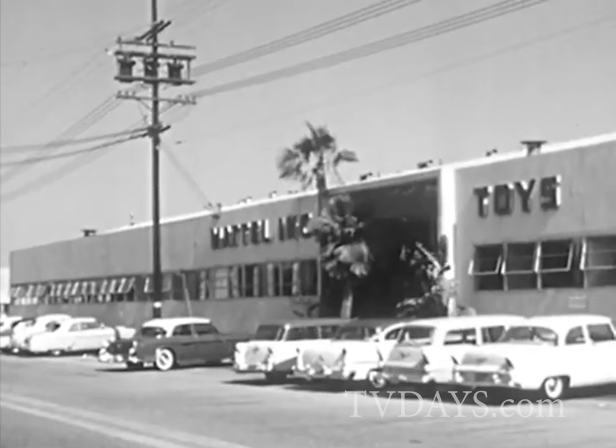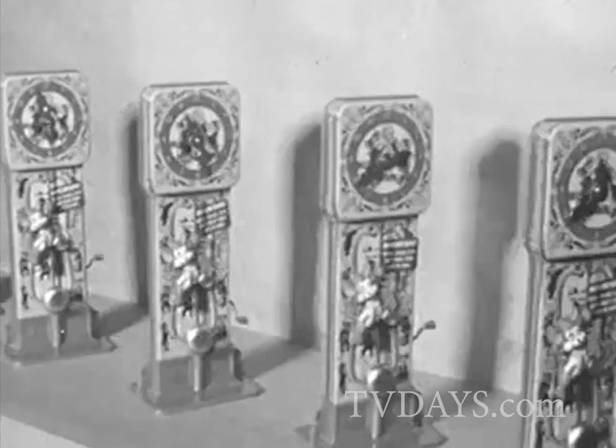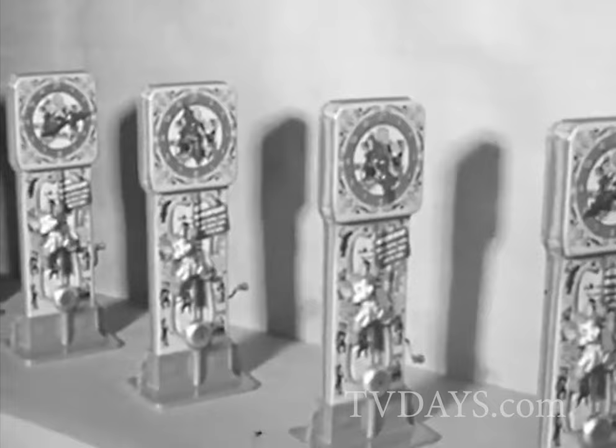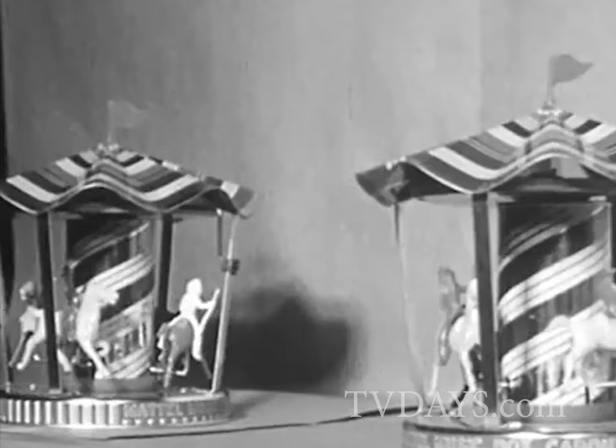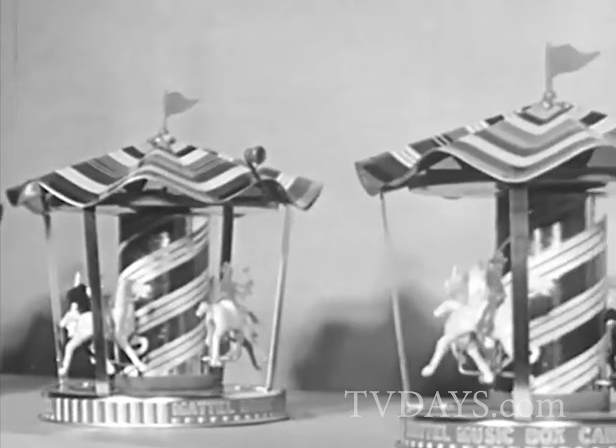Let's visit a typical factory. In this toy factory, millions of toys are made — toys like these honey bears, musical clocks, toy guitars, and merry-go-rounds. But now, let's see how this factory plans for and produces a new product.